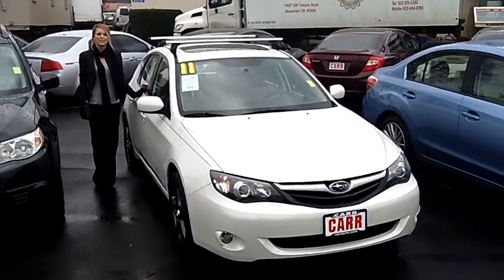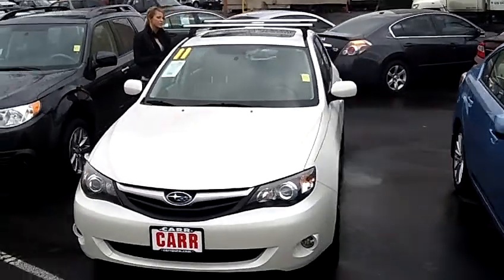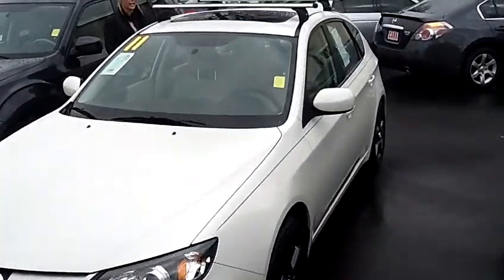Hi, this is Lacey. I'm here at Car Subaru in Beaverton. Thanks for clicking on that link. This is your virtual tour of the 2011 Subaru Impreza 2.5i Premium Sport Wagon.